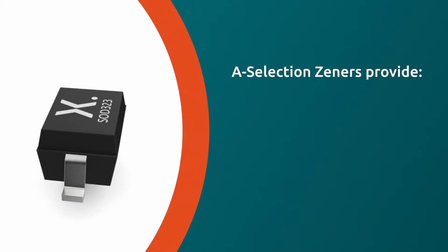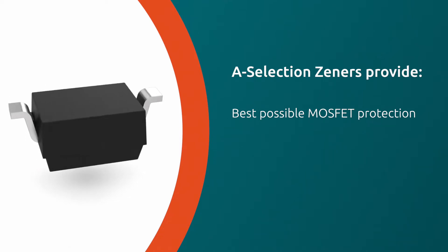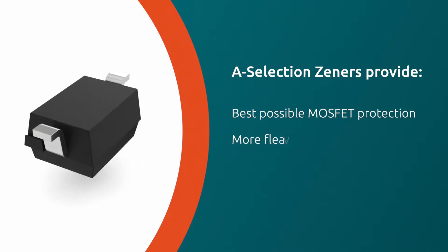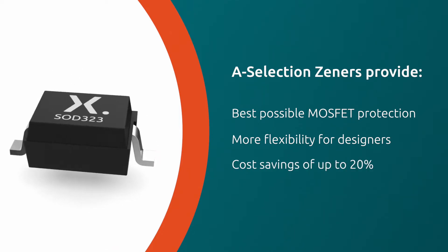Nexperia's A-Selection Xena diodes are a game-changer because they provide the best possible MOSFET protection. This gives designers more flexibility in choosing MOSFETs for their designs and delivers cost savings of up to 20%.